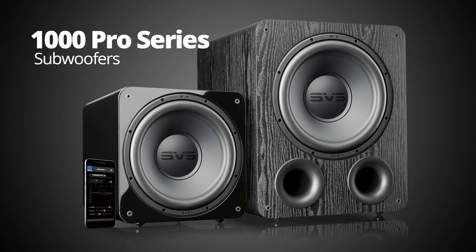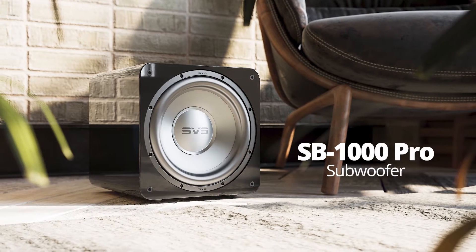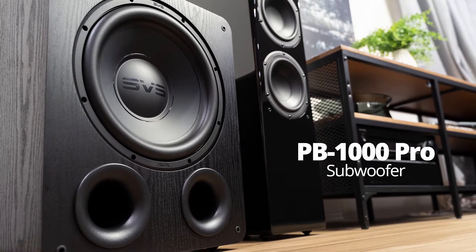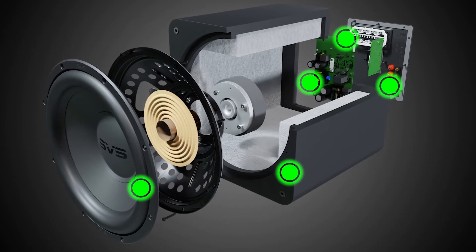With the 1000 series, we brought real subwoofer performance to price ranges where that had never been seen before. With the 1000 Pro series, the goal was to bring reference subwoofer performance to a price range where that has never been seen. Our 1000 Pro series features several important design innovations that work together to create this reference experience.